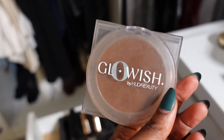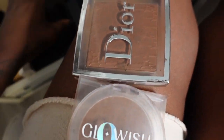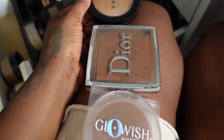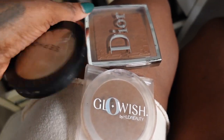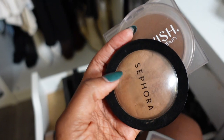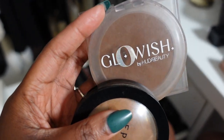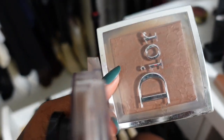We have the Huda Beauty Glowish setting powder, the Dior Backstage, and my Sephora micro-smooth powders. I feel like I can get the same effects with these two, so I don't really need the Dior Backstage anymore — even though it makes my heart a little sad. The Huda Beauty Glowish leaves the skin looking more airbrushed, and the Sephora one is pigmented. So I'm gonna keep those two and let go of the Dior Backstage.